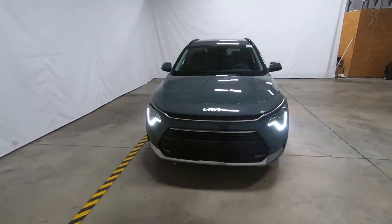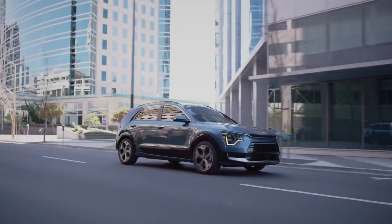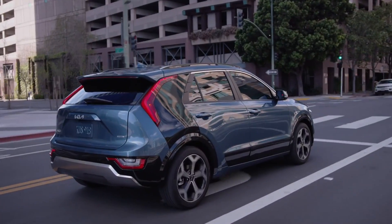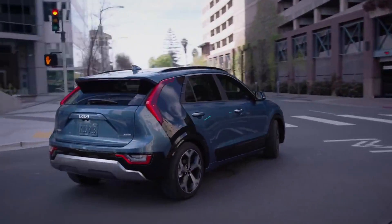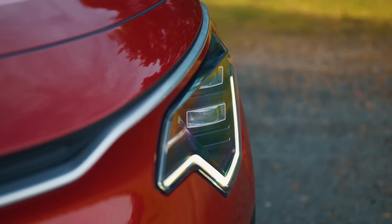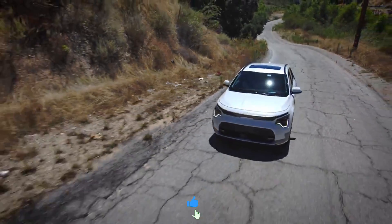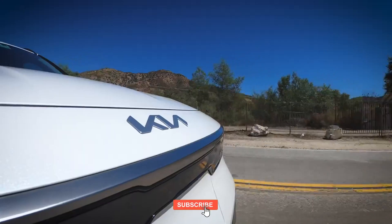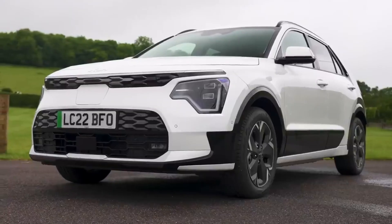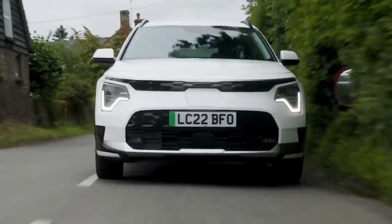Kia is giving us some solid options with the Niro hybrid. Apart from the base LX trim, you've got the mid-tier EX at $31,165, the EX Touring at $33,465, and the SX at $34,365. Each of those trims only costs between $50 and $150 more than their 2024 counterparts. It's like Kia is keeping it real with their pricing while still giving us more features for the new model year.